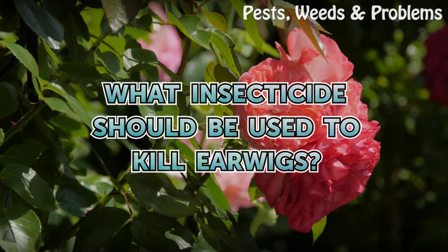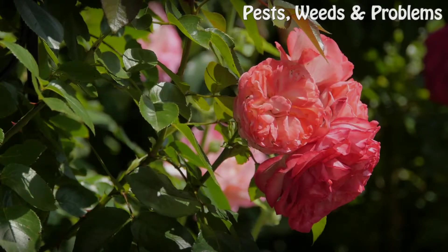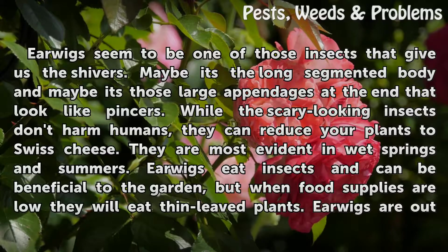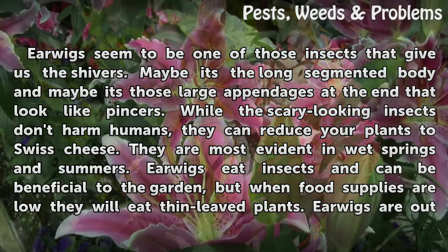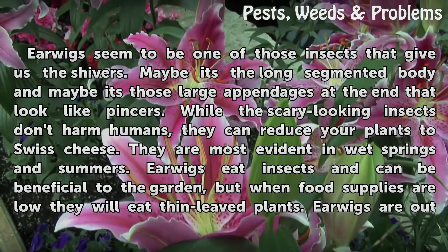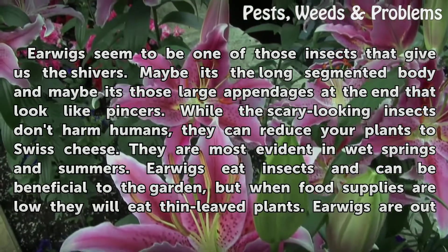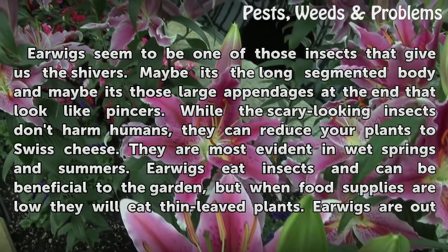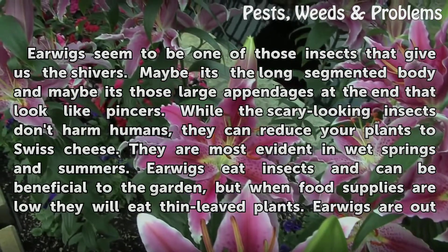What insecticide should be used to kill earwigs? Earwigs seem to be one of those insects that give us the shivers. Maybe it's the long segmented body and maybe it's those large appendages at the end that look like pincers. While the scary looking insects don't harm humans, they can reduce your plants to Swiss cheese. They are most evident in wet springs and summers.